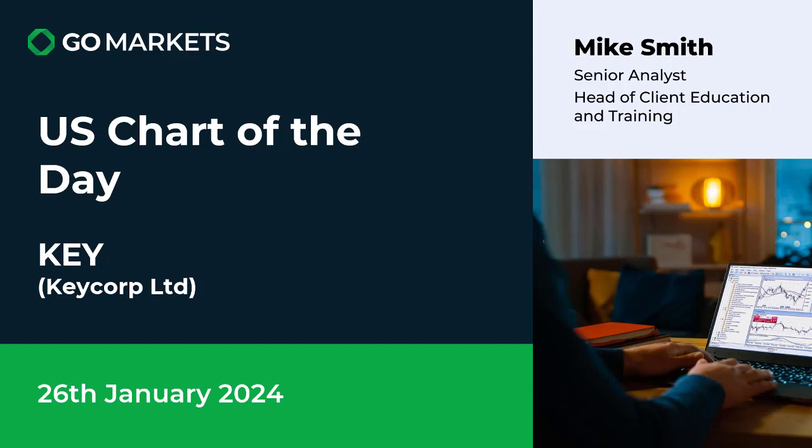Welcome to your chart of the day. Today, with the ASX being closed because of Australia Day, we are giving you a US chart to have a look at. It is Keycorp Limited, ticker code KEY, and this regional bank has had some interesting price action and looks on the cusp of a significant potential move to the upside. Let's look at a chart.